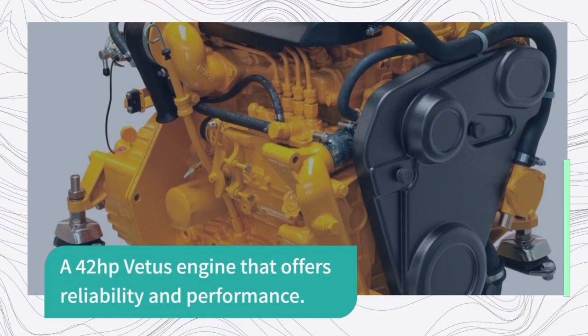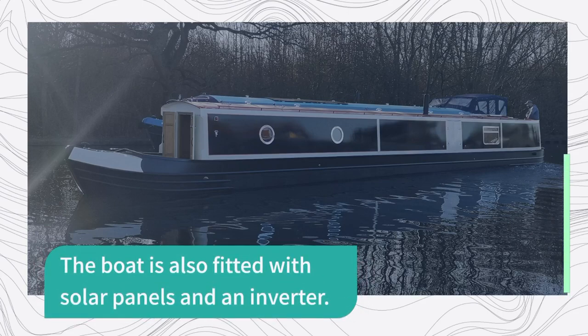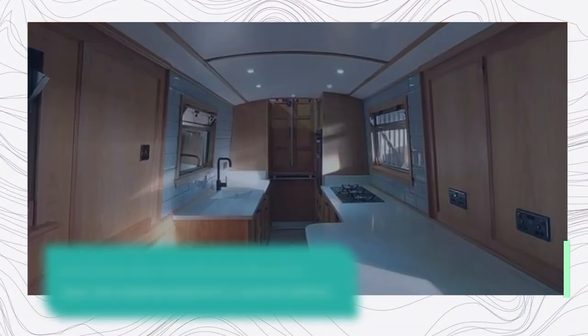Powering the boat is a Vetus engine that offers both reliability and performance. The boat's also fitted with solar panels and the boat's management system is top-notch and includes an inverter to convert DC to AC power. You've also got a bow thruster for easy maneuvering.